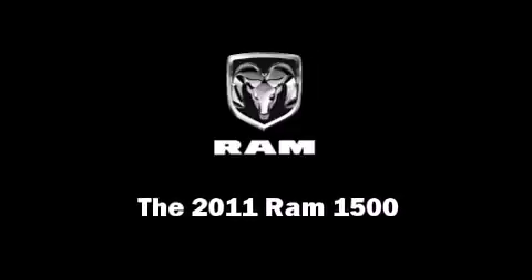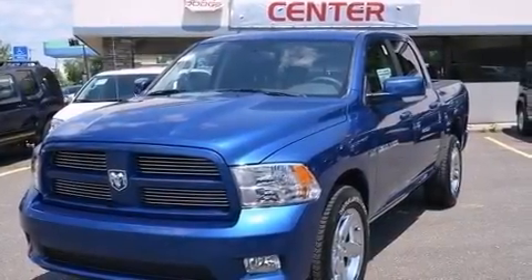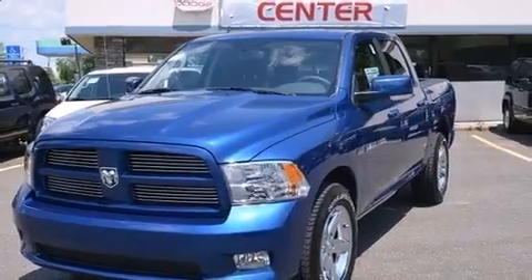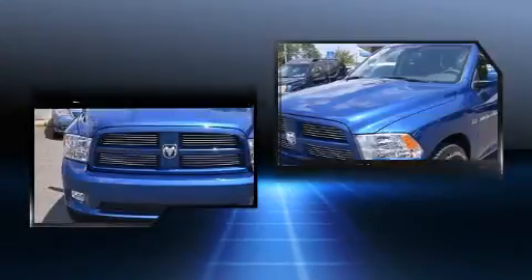This four-door, five-passenger truck offers the features and options for which you've been searching. Under the hood, you'll find an eight-cylinder engine with more than 350 horsepower, providing a smooth and predictable driving experience.